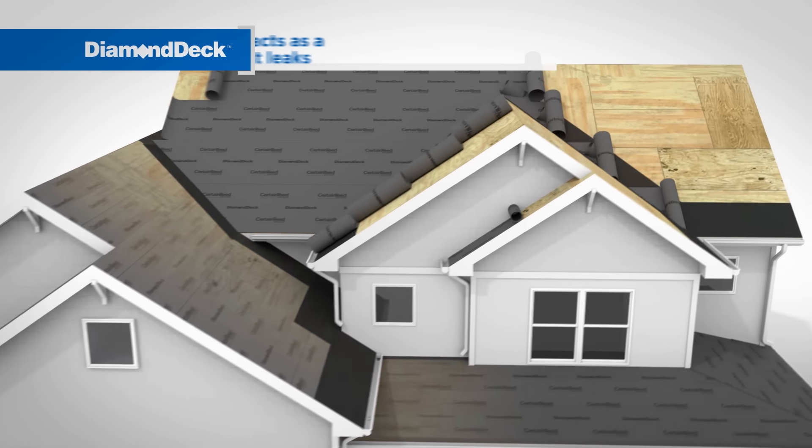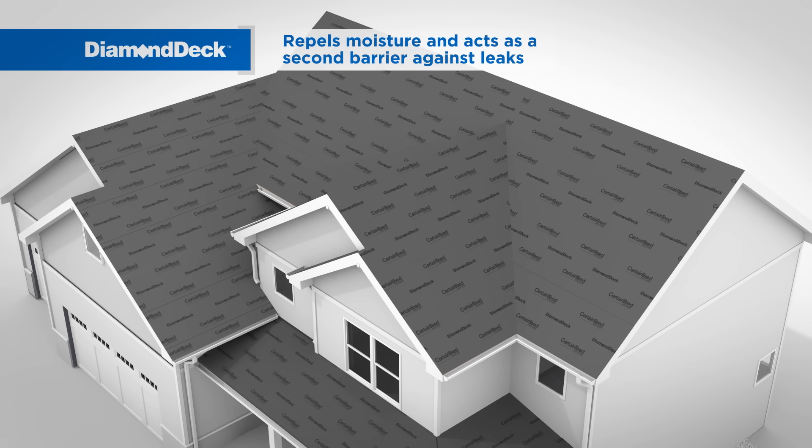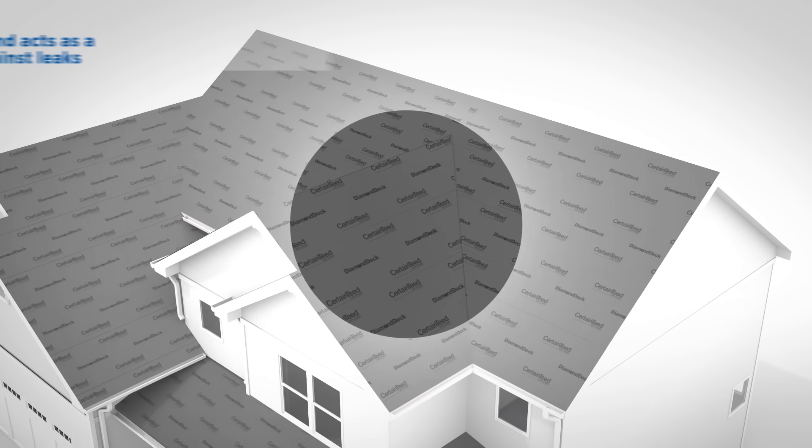Next, a high-performance, water-resistant underlayment is installed across the entire roof deck. This layer repels moisture and acts as a secondary barrier against leaks.